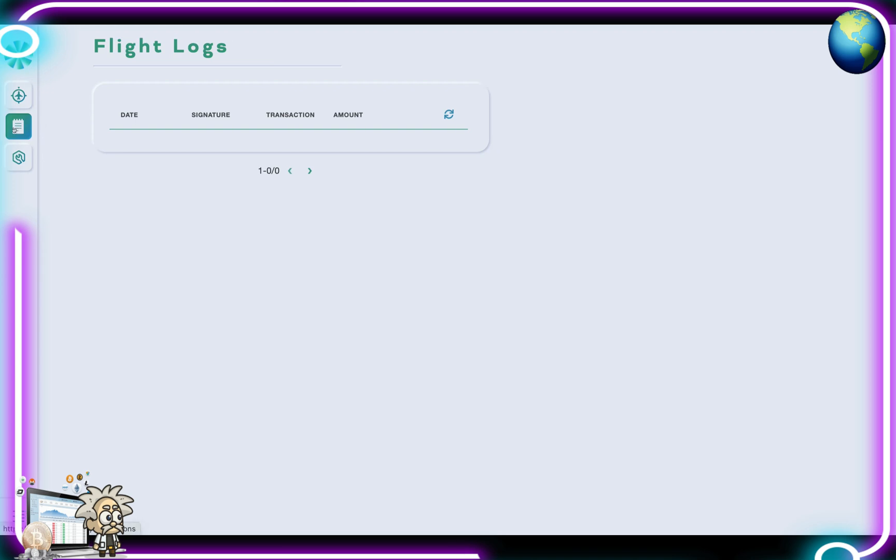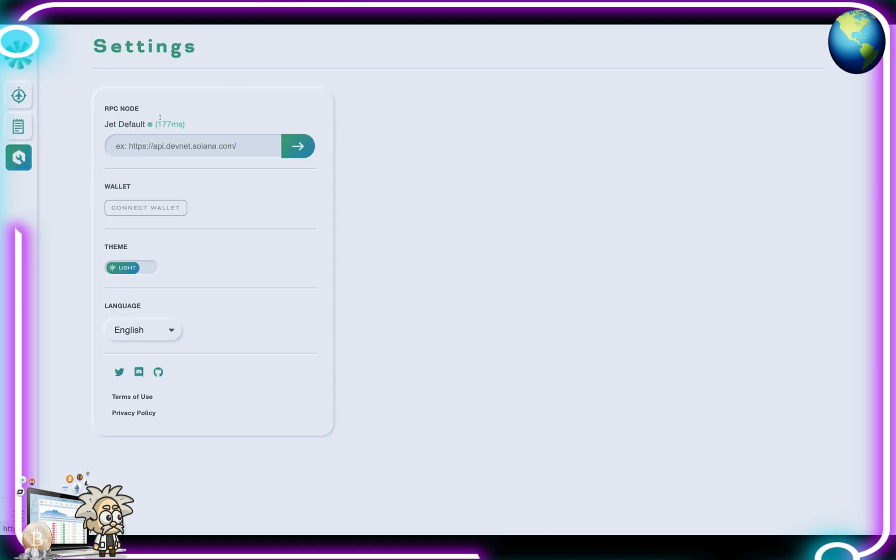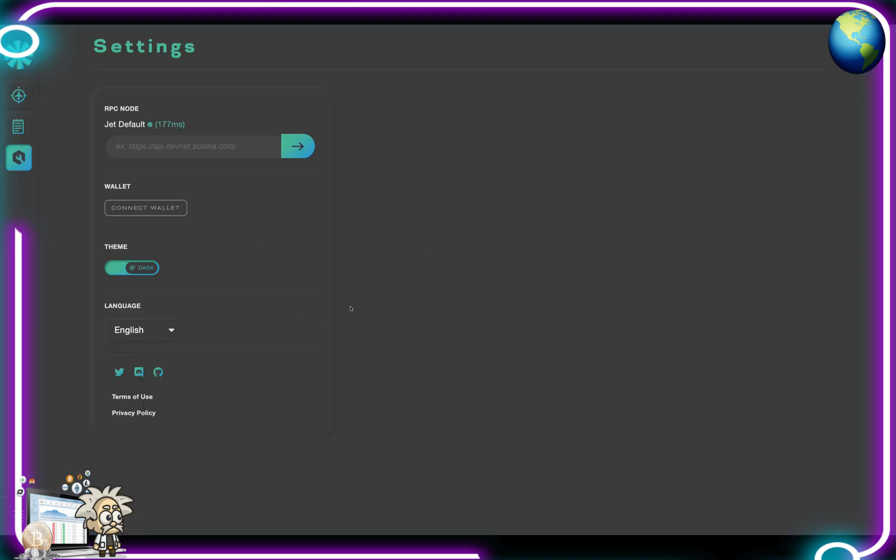When we click this button right here, it brings us to the flight logs, which is going to be all of our history for our transactions — borrowing, lending, that kind of thing. The last button here is the settings. This has our Jet default, the wallet, the theme — either light or dark. Let's check out what the dark theme looks like. Oh yeah, I like that better, really cool. We can also change the language and check out their Twitter, Discord, Medium, and GitHub pages.